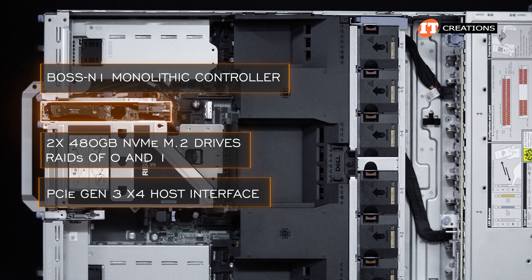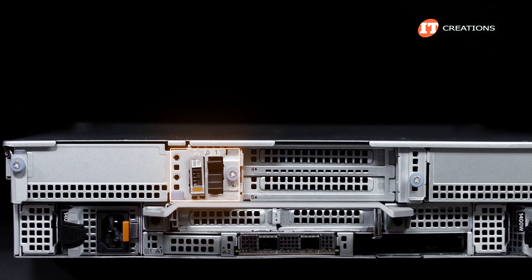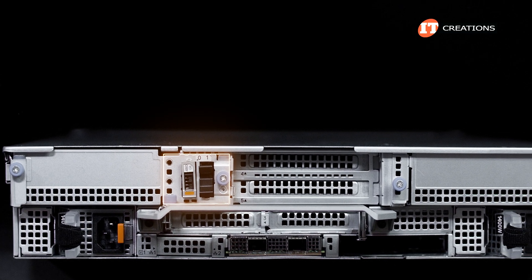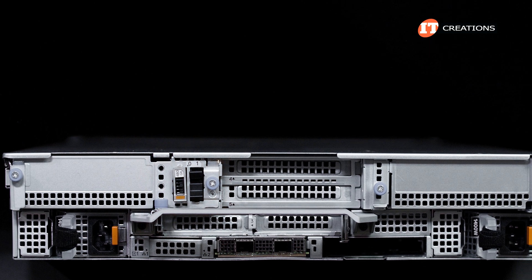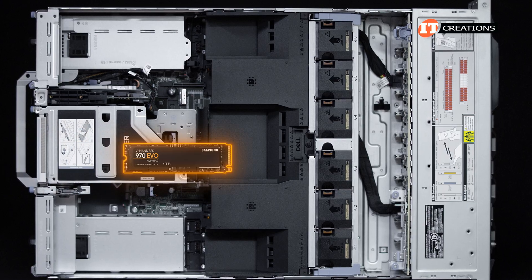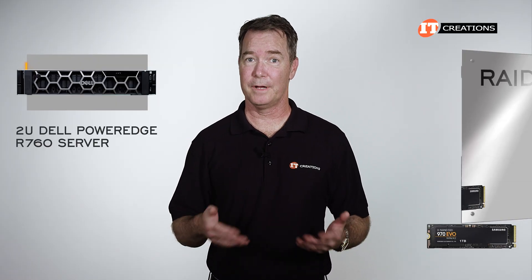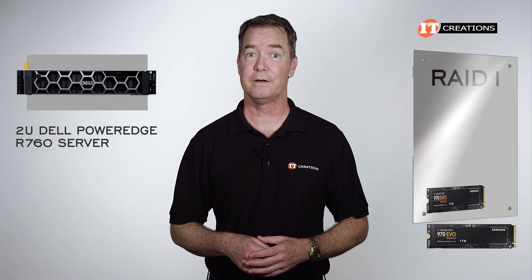The unit has a PCIe Gen 3x4 host interface. The M.2 drive caddies are accessible from the back of the chassis for easy replacement in the event one of them goes south. We only have one drive for this unit with a blank in the other slot. For those with one drive you can use RAID 0 — not going into how that works with one drive — but with two drives you can use RAID 1 for mirroring.